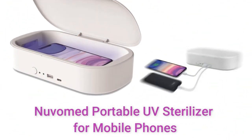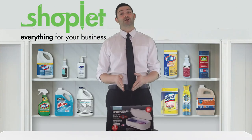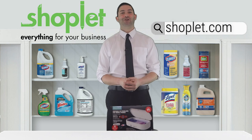The sleek design also allows you to charge your mobile phones and other tech items at the same time. Save on our selection of Nouveau Med's disinfecting devices at ShopLit.com today.